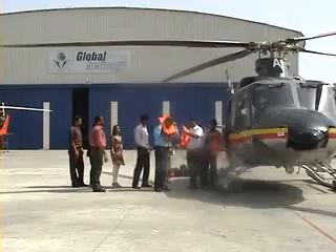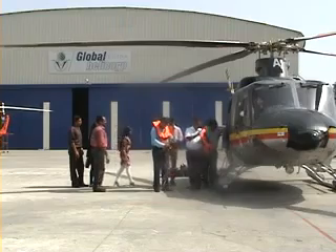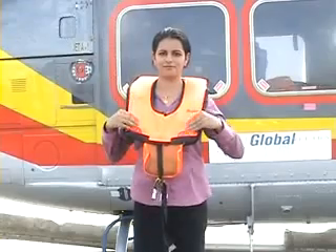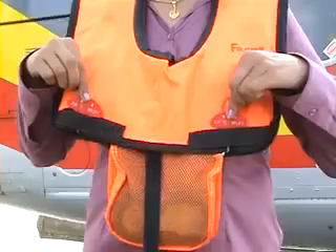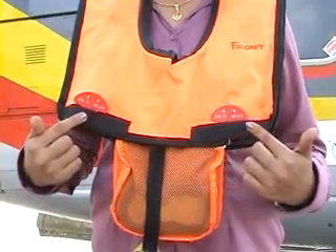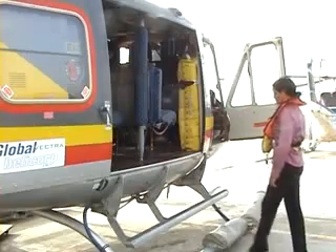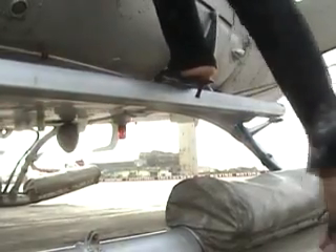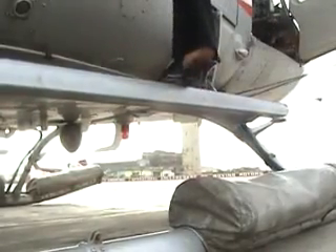Wear your life jacket and rebreather equipment before boarding the helicopter. Ensure that the red pole tabs of the life jacket are in front and tucked under the Velcro. Use the step to board or alight from the helicopter, only one person at a time. Do not step on the floats.